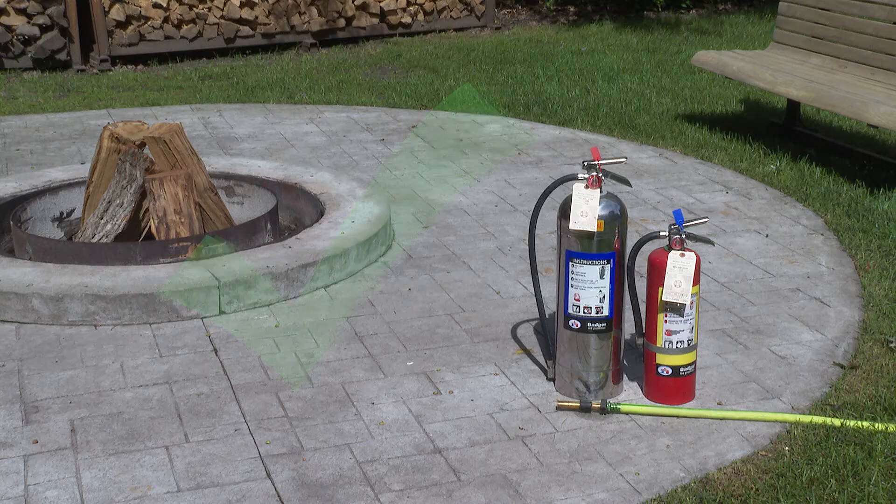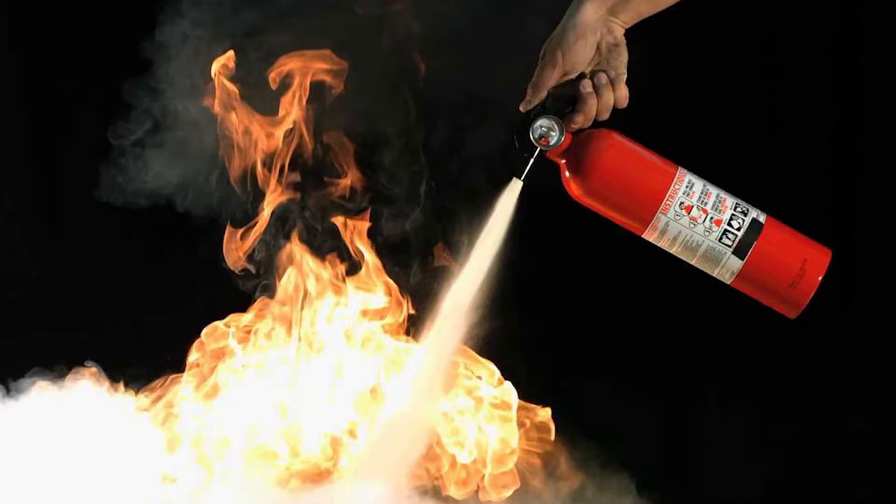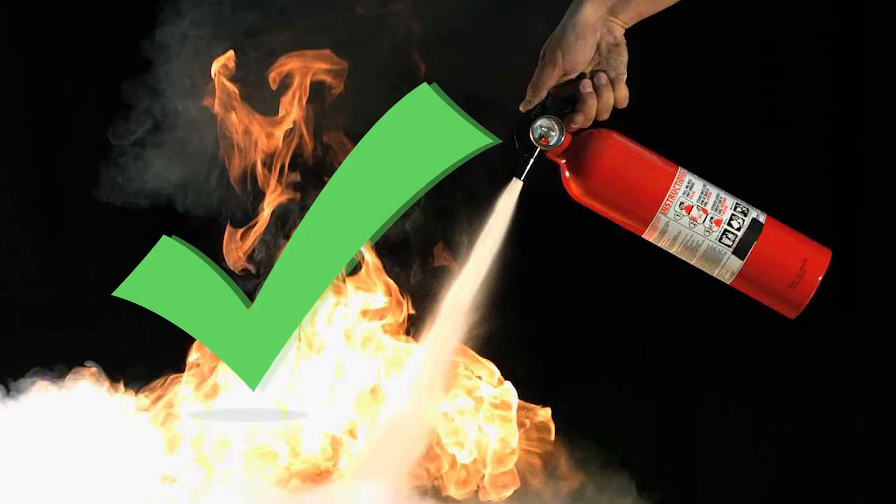When having a recreational fire, always have a water source such as a garden hose or a portable fire extinguisher readily accessible, and never leave a burning fire unattended. Make sure that it is either burned out completely or has been extinguished before heading in for the evening.